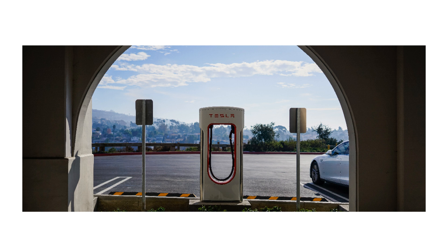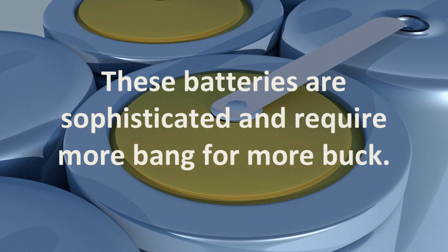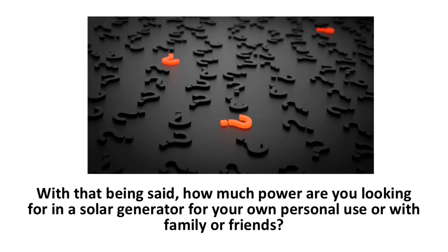Take a Tesla car for example. Obviously this is a luxury car, but it is also powered by a bunch of lithium batteries. The batteries cost a significant amount of money and are not like a simple set of AA batteries that you can buy for cheap. These batteries are sophisticated and require more bang for more buck. With that being said, how much power are you looking for in a solar generator for your own personal use, and equally as important, what might you be using it for?